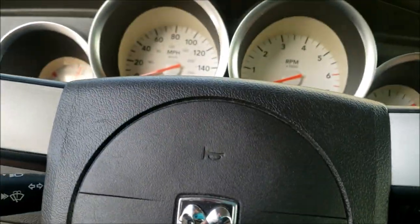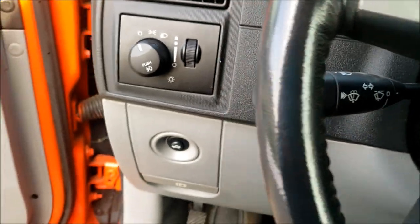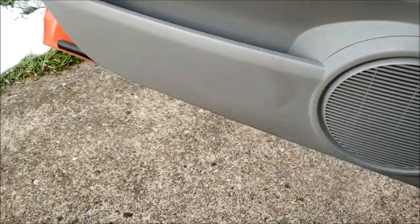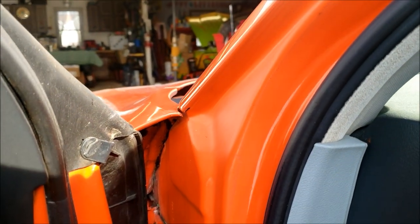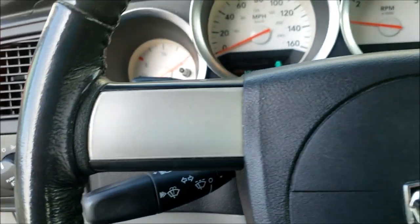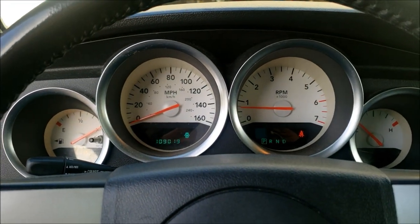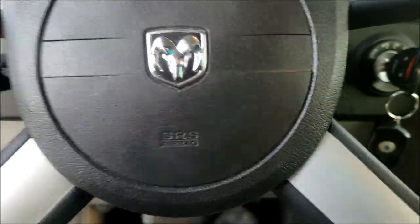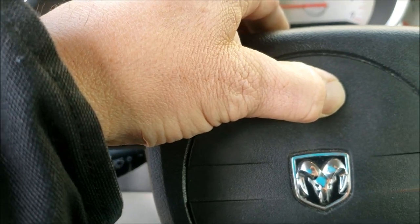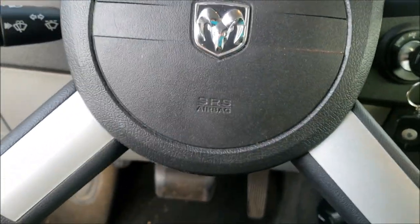Let me start it up. Alright, I've got the keys. It's quiet at start — it doesn't seem bad. But as you can hear, it's a Hemi. Got to love a Hemi. And wait for it — yep, it's got the horn, of course. Wouldn't have it any other way. There's the CB down there.